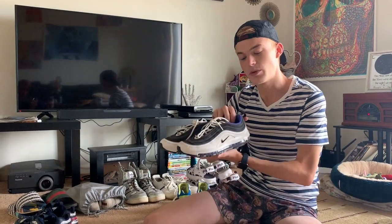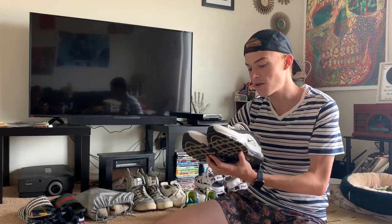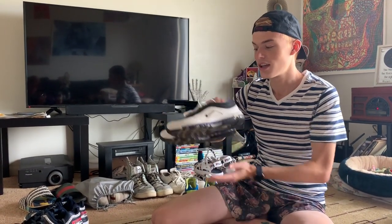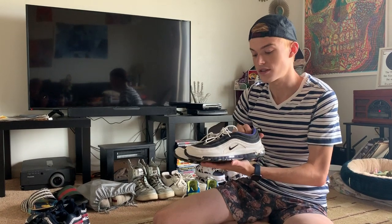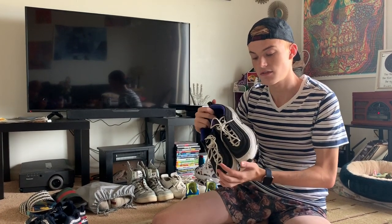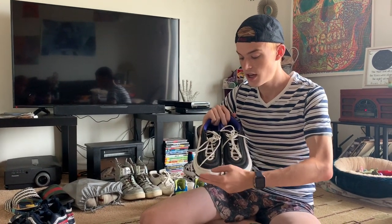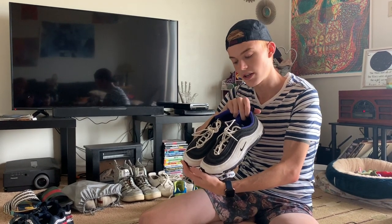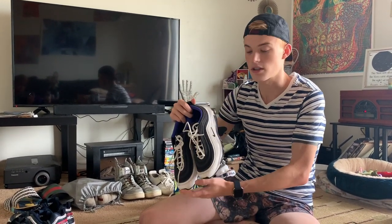Next up are these beauties — I had wanted one of these forever. These are the Nike 97s, I think they're called. They're really expensive and really hard to come by, and even at the outlet they're full price and usually they don't even have them. So I found these on Mercari and I just kind of had to deal with the color, but I actually really like the color.